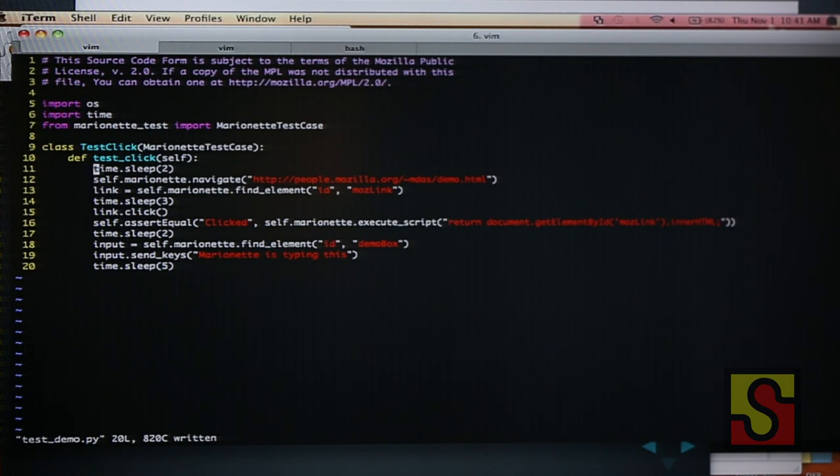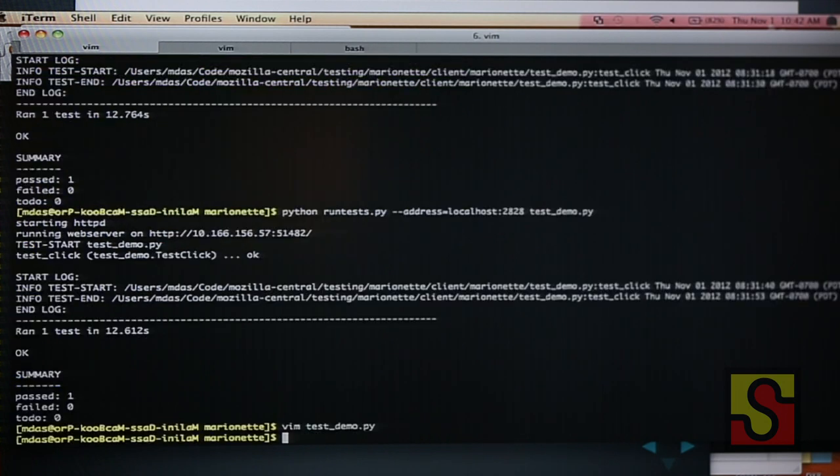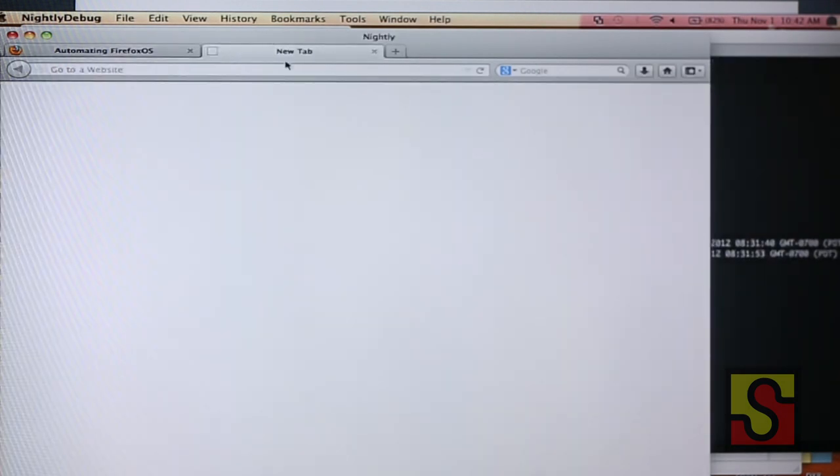I'm going to give you a quick demo. This is the debug version of Firefox with Marionette installed, and this is an example of a test using our Marionette client. These calls — navigate and find element — are all mapped to WebDriver protocol commands. What I'm going to do is load a page, click on a link so the link text changes, and add some text to a text box. Running the code, the tab opens, the text changes, text is entered — Marionette did all that. I just downloaded Firefox from Mozilla and it works.